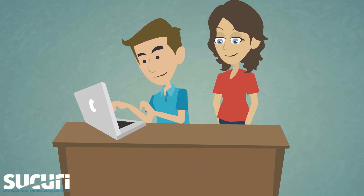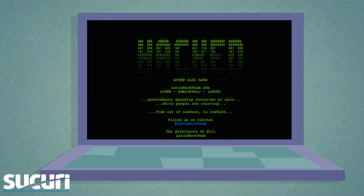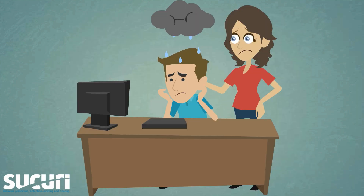Here, Sarah, let me show you my website. Wait, what? Blacklisted? My site got hacked! Oh man, what should I do?